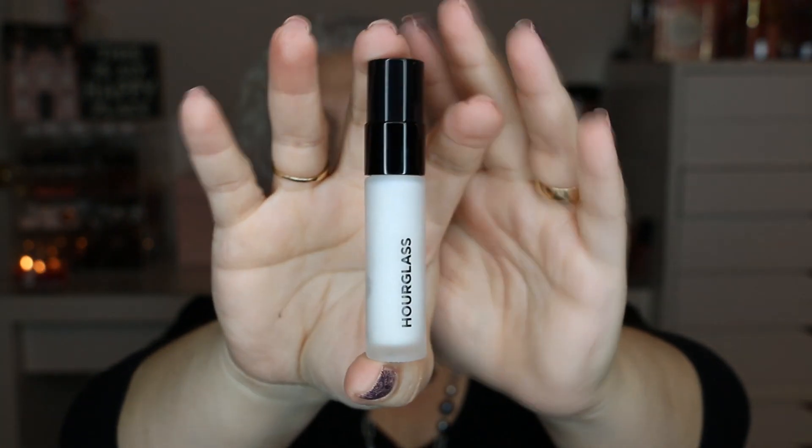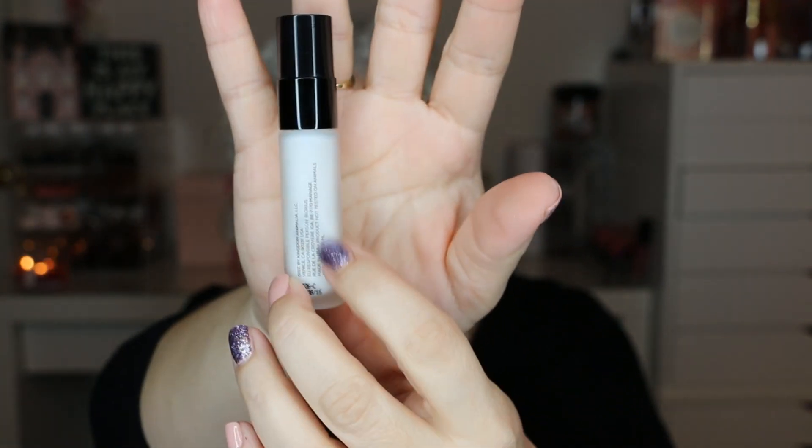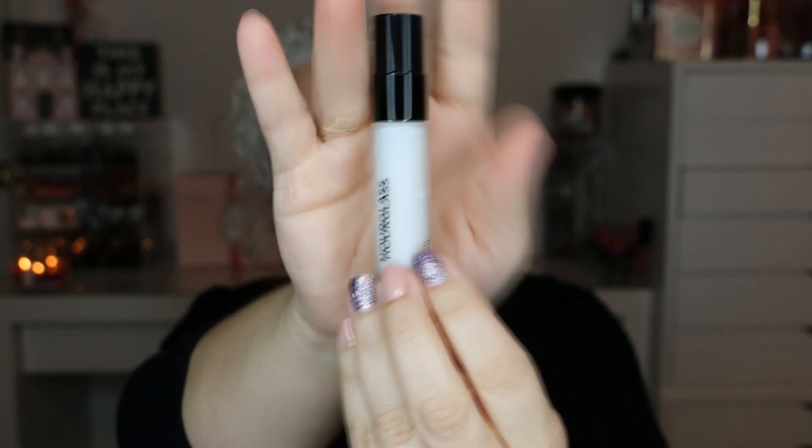The next item is by Hourglass — it's the Veil Mineral Primer. I've only used it a couple of times so it's basically a full bottle. It was laying on its side so there's a little air bubble, but it's essentially full. I use primer every day, even if I don't put anything else on my face, just for my pores. It's only 0.30 fluid ounces so I shouldn't have a problem finishing it.